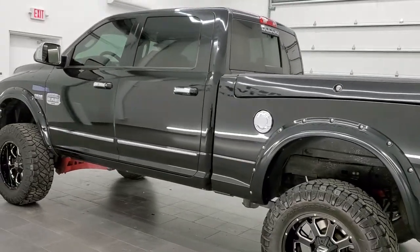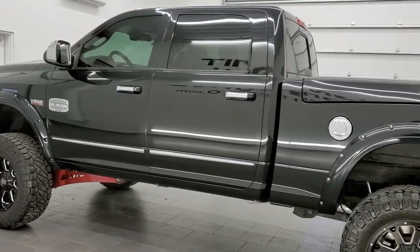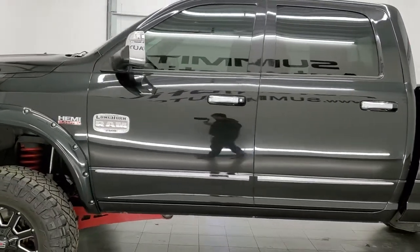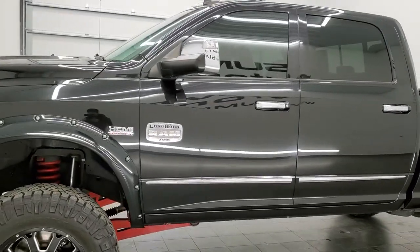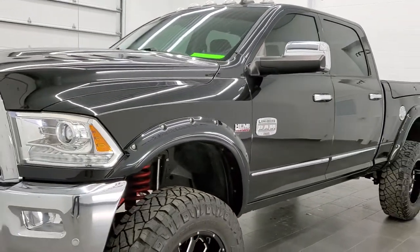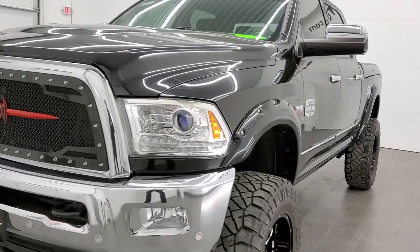This truck has the 6.4 liter V8 Hemi motor. It has been fully safety-checked and inspected by our service shop. It has a fresh oil and filter change, all the fluids have been checked and topped off, and this truck is 100% ready to go.